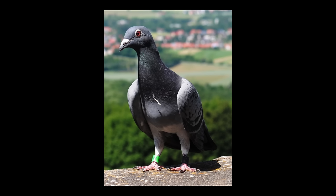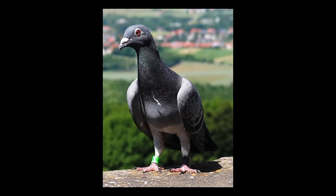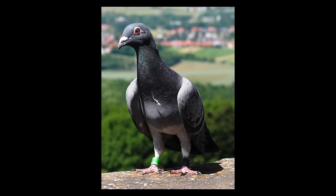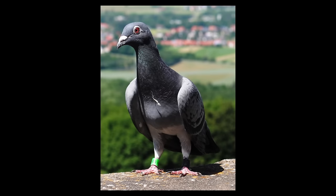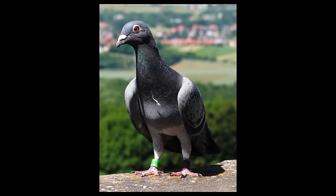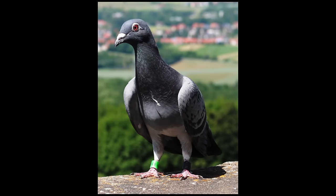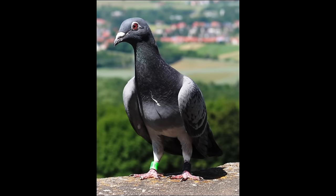Interestingly, people have found other practical uses for pigeons in data transfer. For example, photographers in rafting expeditions have used pigeons to transport digital photos from cameras to tour operators. Over short distances, a single pigeon can carry a substantial amount of data in a relatively short time. In various experiments, pigeons carrying memory cards have outperformed other data transfer methods over short to moderate distances, showing that sometimes even the most unconventional ideas can have their moments of success.